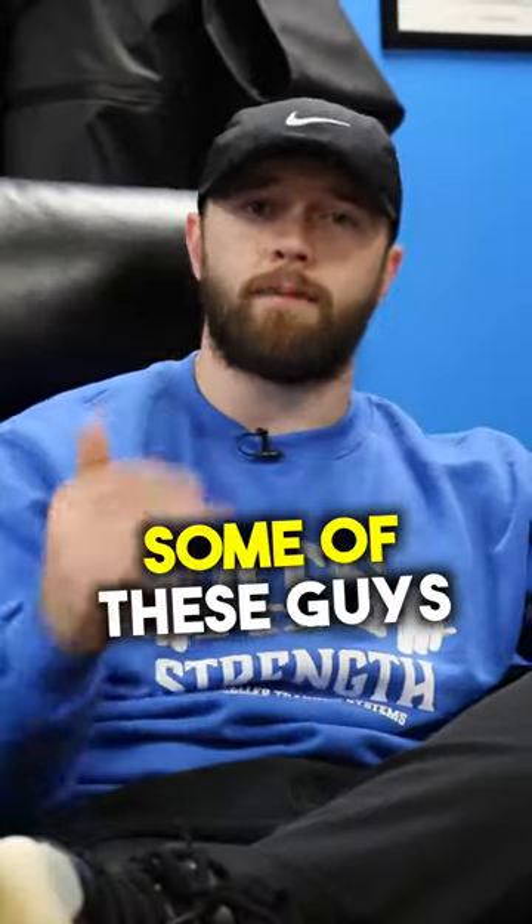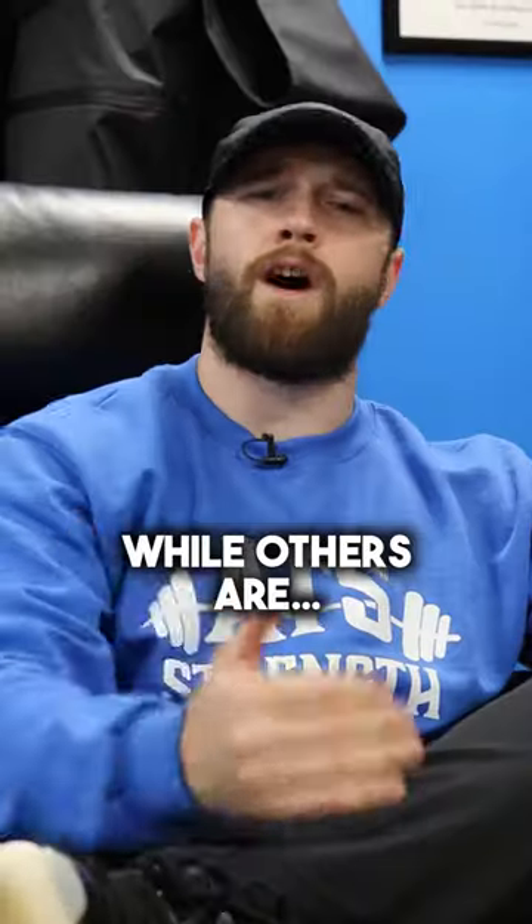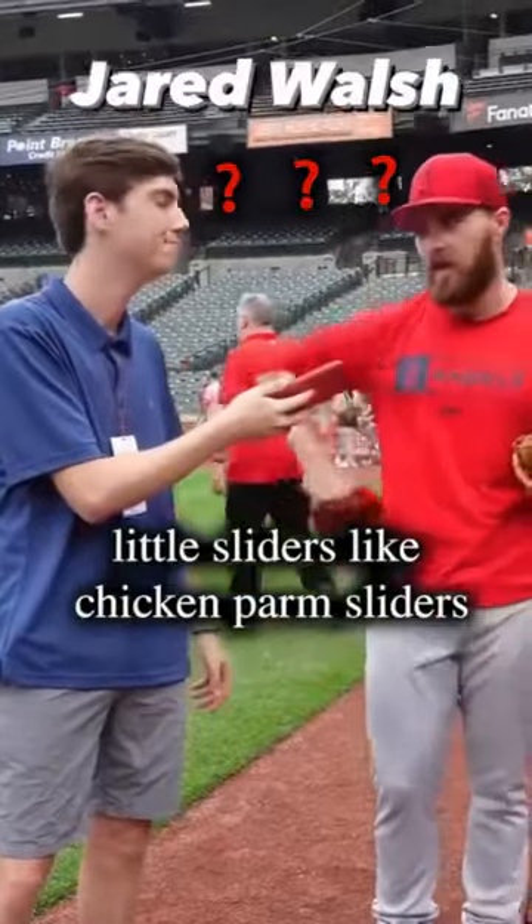Pre-game meals are going viral. Some of these guys are doing a really great job, while others are having chicken parm sliders, so usually something like that.